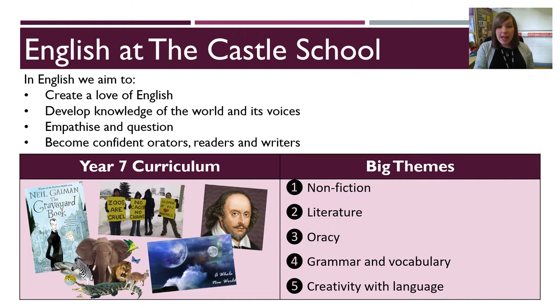Finally, our aim is to help students become confident orators, readers and writers, able to communicate effectively throughout their lives. In each year at Castle, students' English studies will revolve around five big themes in English: non-fiction, literature, oracy, grammar and vocabulary, and creativity with language. In the next few slides, I'll tell you how we teach each of these through our fantastic schemes of learning.